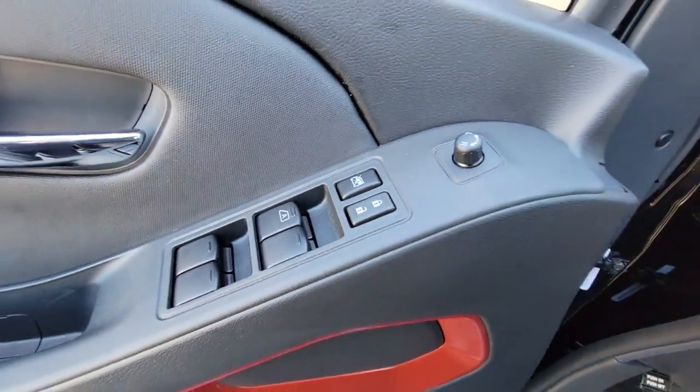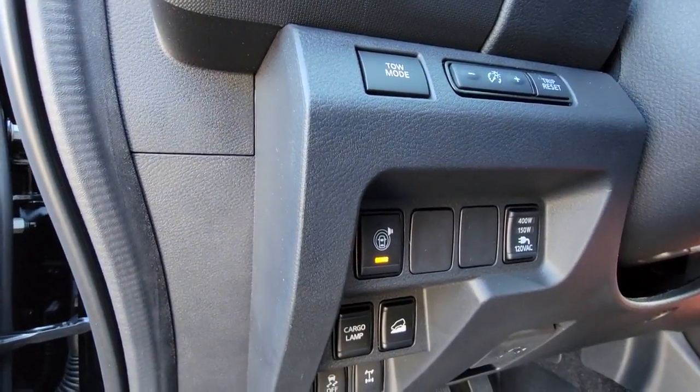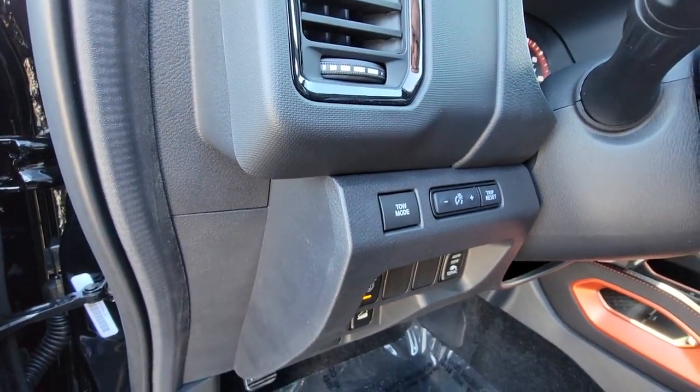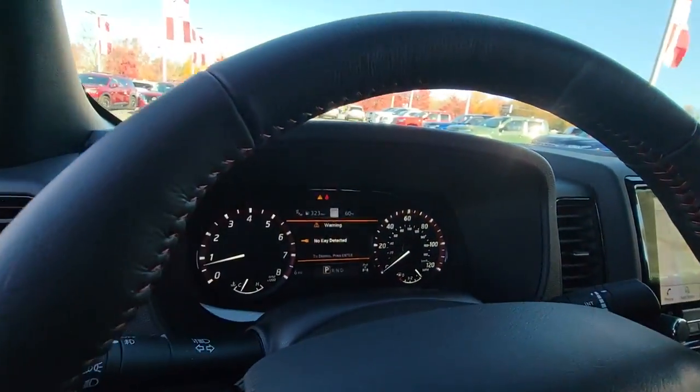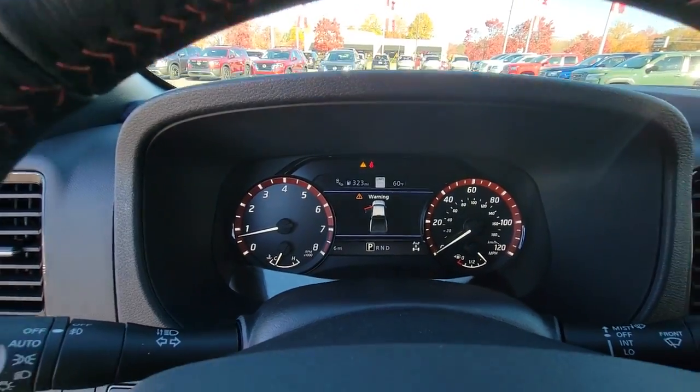These are just some of the great options this vehicle comes with: navigation system, keyless entry, remote engine start, satellite radio, fog lamps, lane keeping assist, bed liner, power driver's seat, alarm, and dual zone AC.